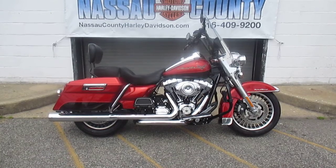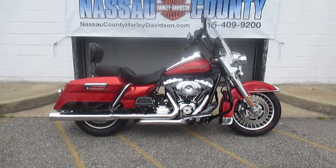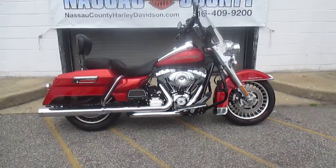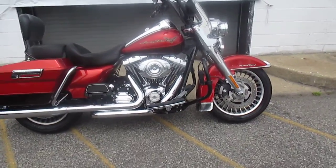Black detachable system, black detachable passenger backrest, custom shift rod — great colors, this bike really pops. She's got Michelin tires and she's ready to roll, let's take a peek at her.